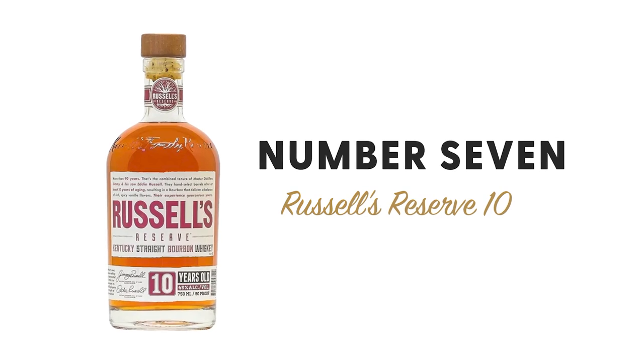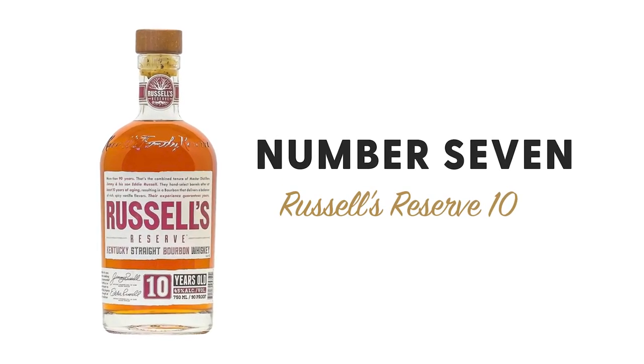Coming in at number seven is Russell's Reserve Ten Year. It was one of my early favorites — a friend told me if you see one of these on shelves you should absolutely pick it up. It's made by Wild Turkey, MSRP $33.99. I get a darker cherry, almost Luxardo-ish, a little bit sweeter, mixed with that nuttiness you sometimes get from Wild Turkey. I have a rule of spending $10 to $12 per year of age, and being a legacy distillery, for $33.99 that's hard to beat — it's an amazing value.